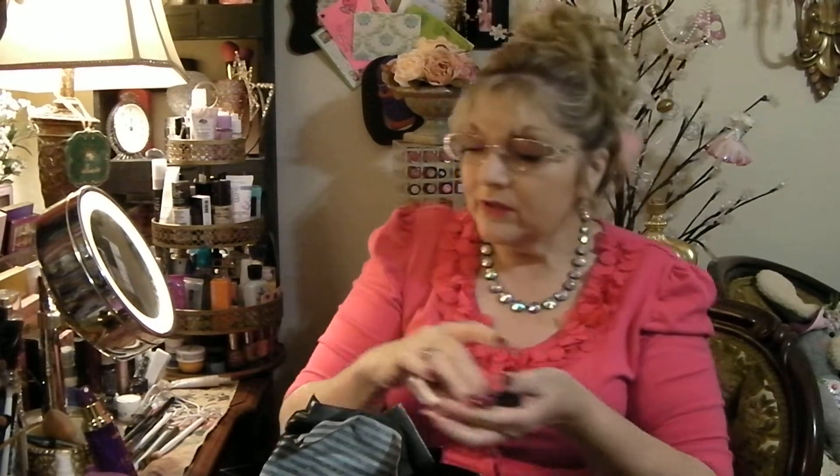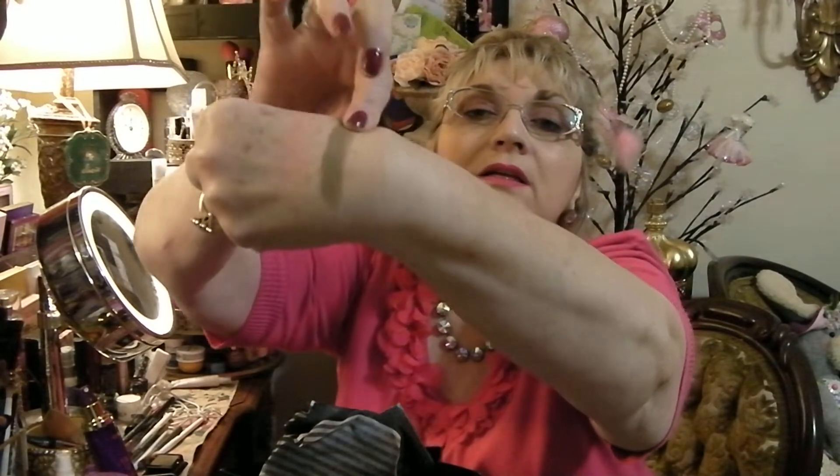I also got a Makeup Forever single eyeshadow in the color M322. Let me color swatch this for you. I don't often buy a lot of singles, and I didn't get the little compact it came with — I could have gotten that for free, but I just had other things in the way. It is a really pretty green. That is what I got from Sephora, because I had two Sephora Play cards to cash in.